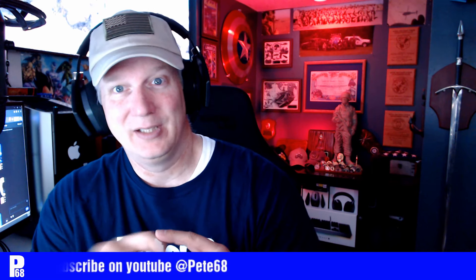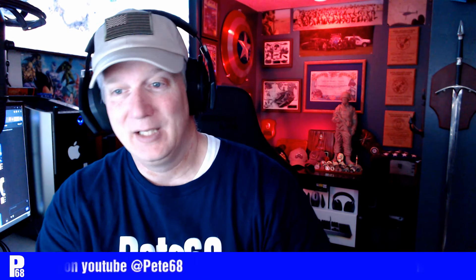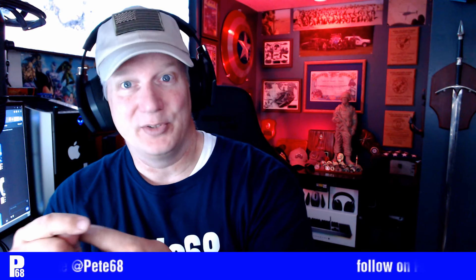On YouTube it shows @pete68 scrolling at the bottom, but I don't have 100 subscribers yet so I can't change it to that URL. If you go to YouTube and search Pete68, I'll be the first one that pops up. Until I get 100 subscribers on YouTube, please subscribe so I can change it to @pete68.